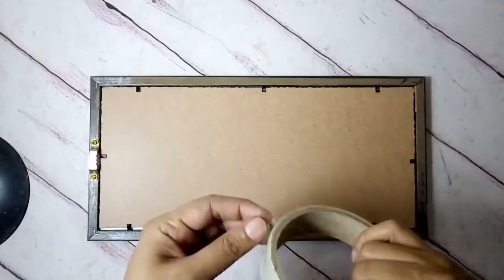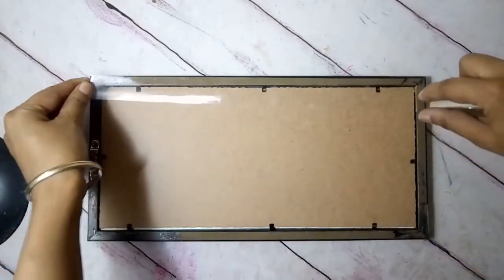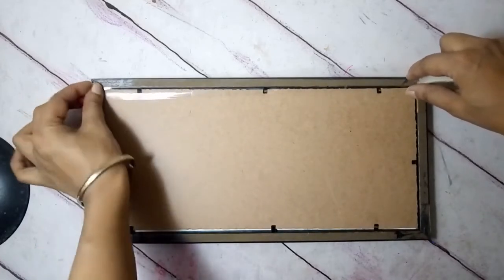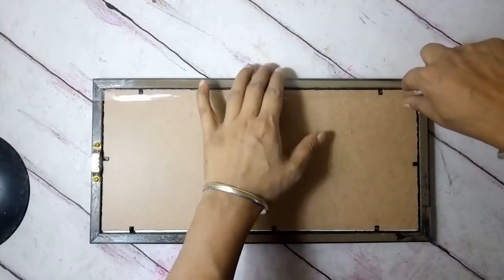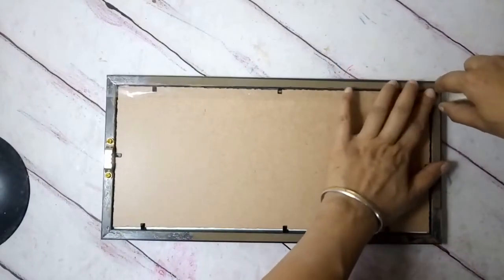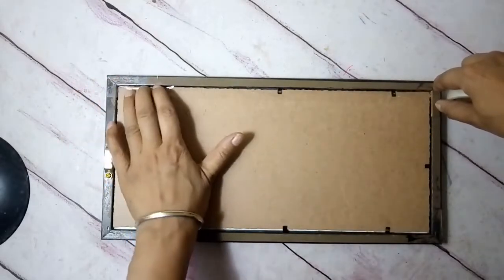Next, as it was in the original, I'm going to add some clear tape around the edges and seal it so that no moisture can get in, protecting both the painting and the framing.